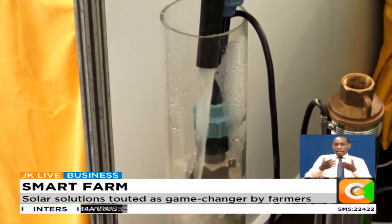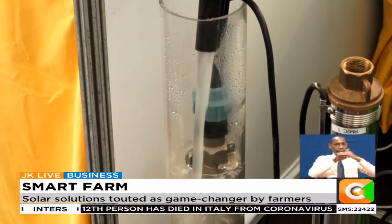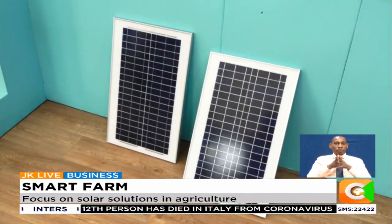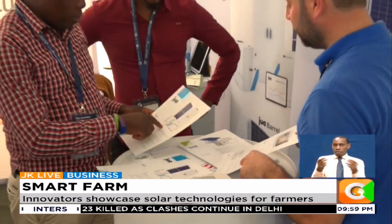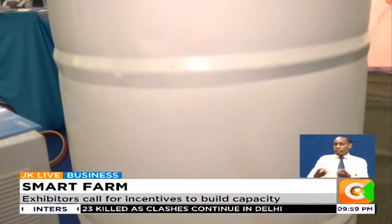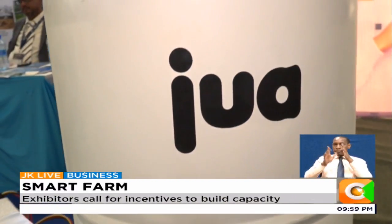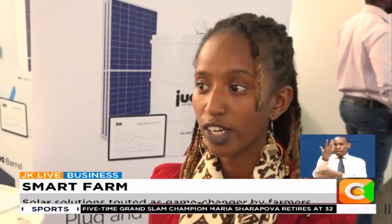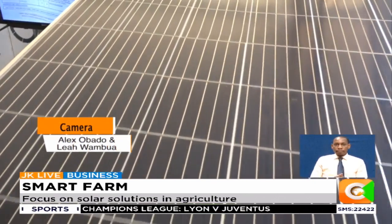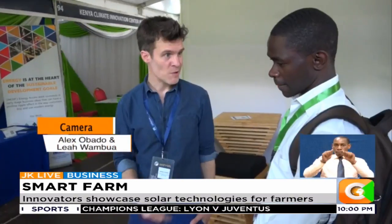With such a kit, farmers have the advantage of not only accessing water but farming all year round, thus increasing yields and income. But a majority of these solutions are imported — local innovators are, however, trying to build capacity. Instead of paying electricity bills every other month, if you put up a solar solution, you cut down on your bills. With maximum sun hours throughout the day, Kenyan farmers and innovators can explore this option as a sustainable and free source of energy.